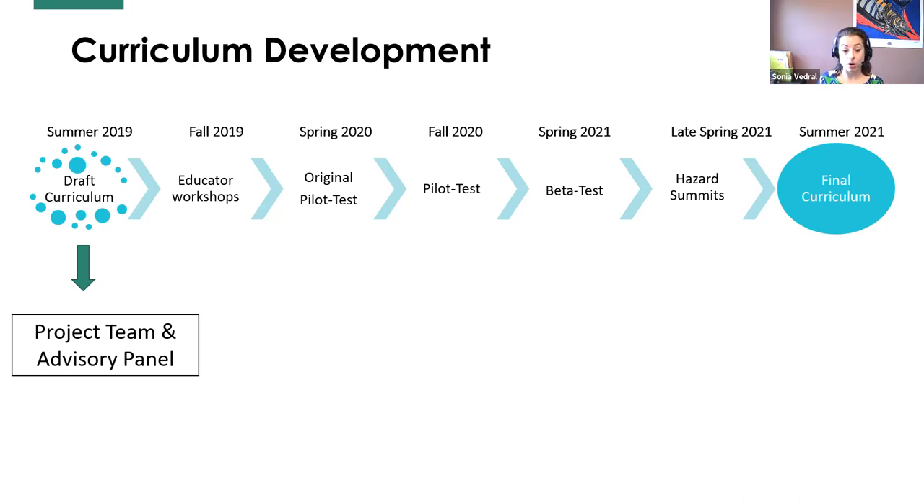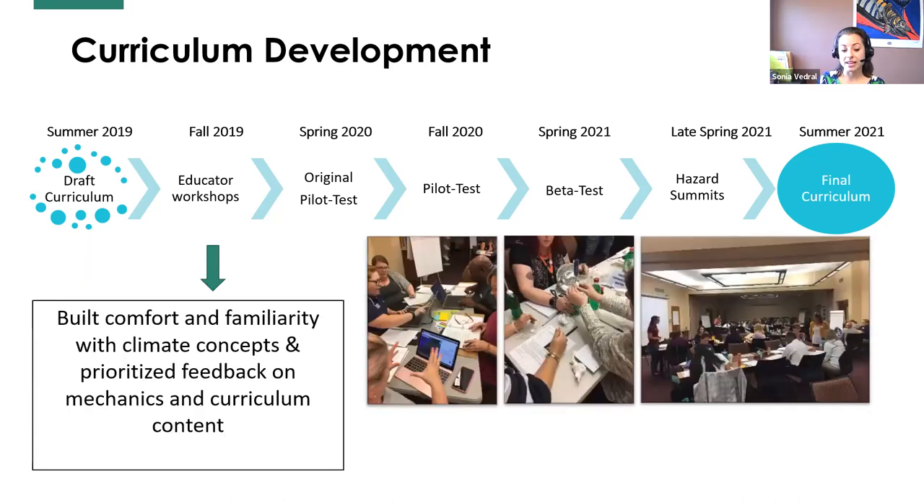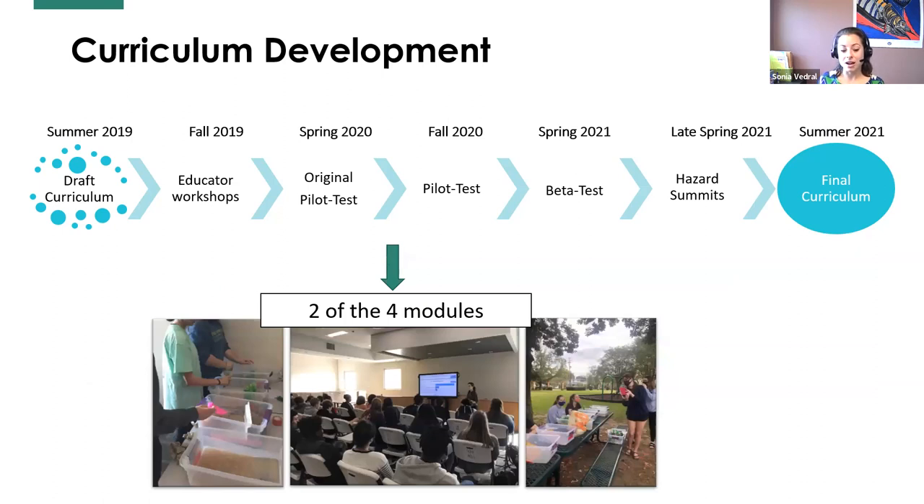Together with these two groups, we drafted a curriculum asking: what are the important topics to talk about, and how are we going to talk about them? In the fall of 2019, we hosted two educator workshops, one in Mississippi and one in Alabama. The goal was to build comfort and familiarity with climate concepts and get teacher feedback on both content and mechanics — did we lay it out in a way that worked in a classroom? From that feedback, I updated the curriculum. Then in spring 2020, we pilot tested with nine to eleven teachers from Mississippi and Alabama using two of the four modules.